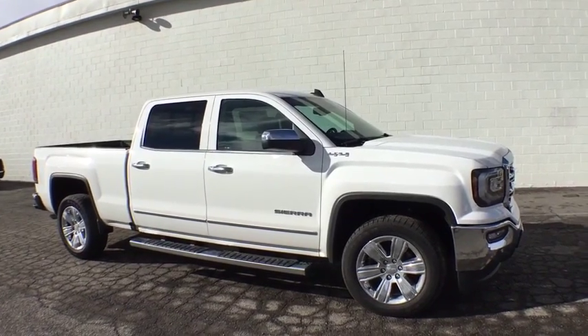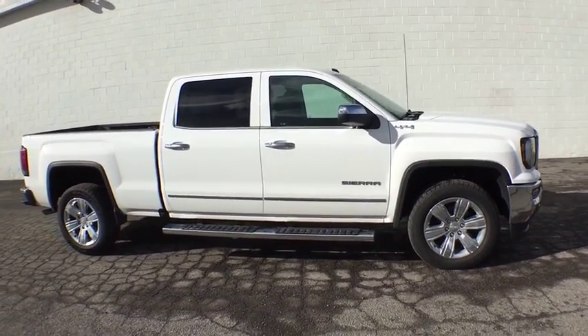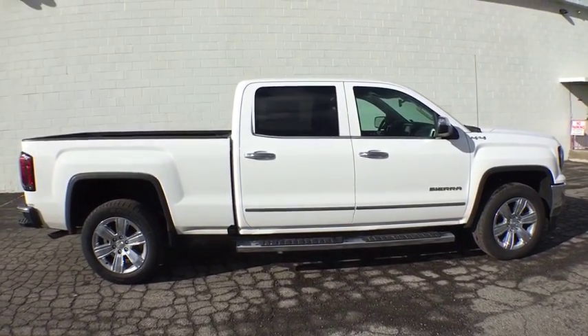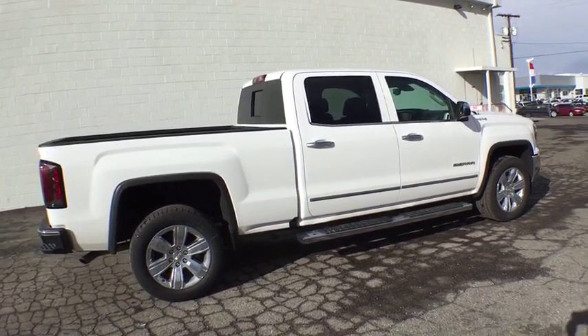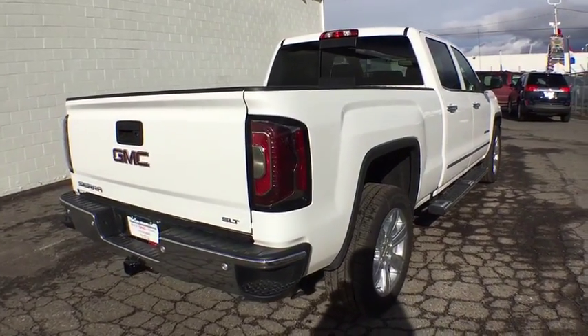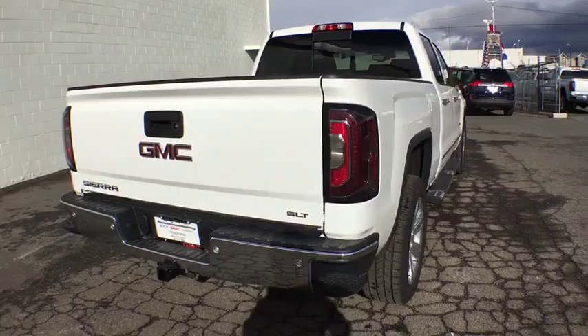The 2017 GMC Sierra 1500. The Sierra 1500 offers a 5-star frontal and side crash test rating, and a combination of mechanics and aerodynamics that give it better conventional V8 fuel economy than any competitor.